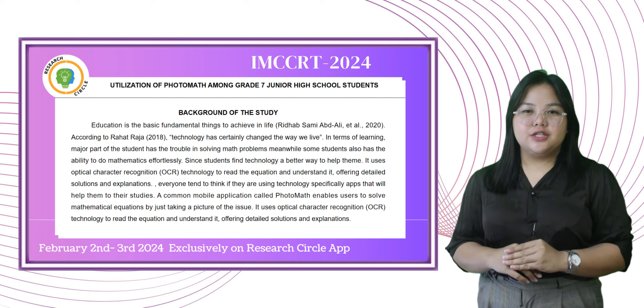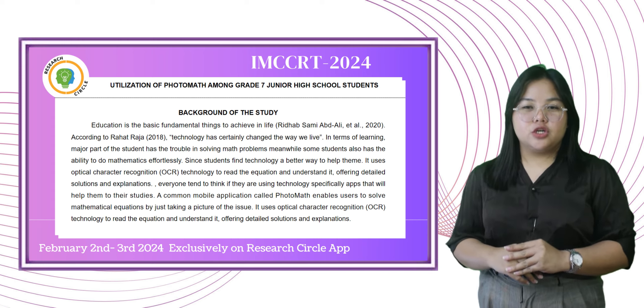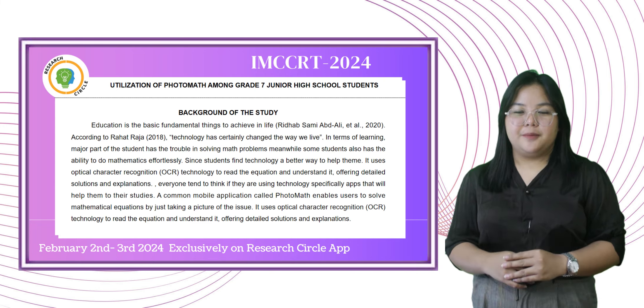technology has certainly changed the way we live. In terms of learning, a major part of students has trouble in solving math problems. Meanwhile, some students also have the ability to do mathematics effortlessly.